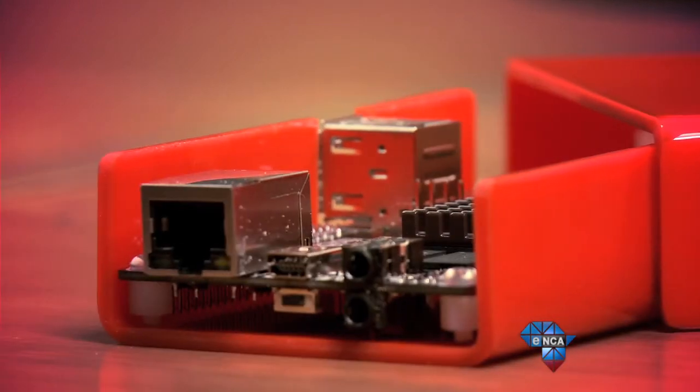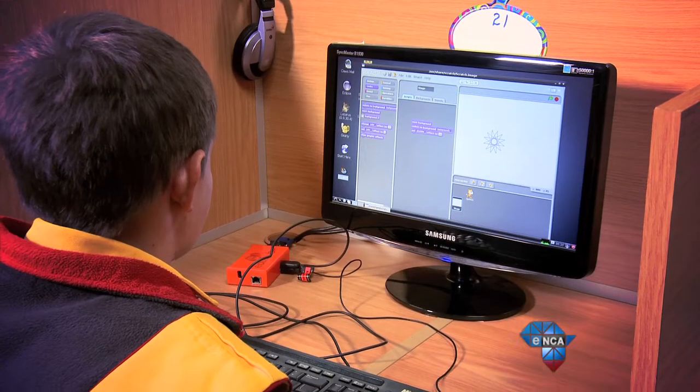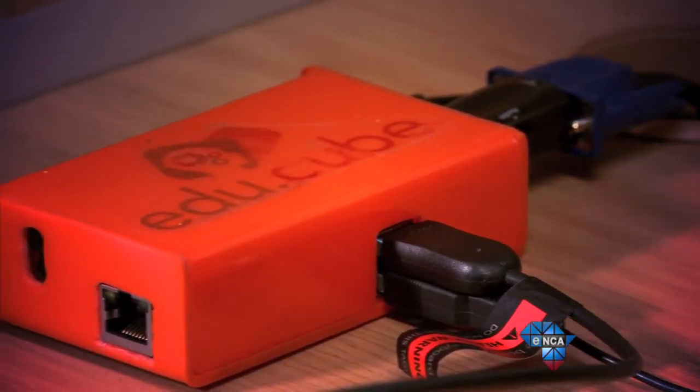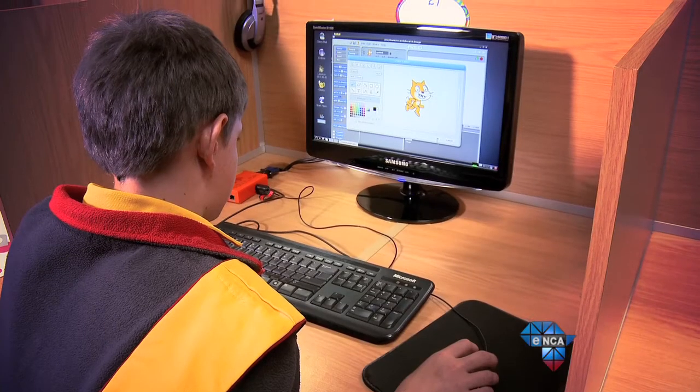You can connect the EduCube to a TV or a computer monitor and use it in conjunction with the keyboard and mouse it comes with. It can also be charged through the traditional electricity supply or a standard car battery.